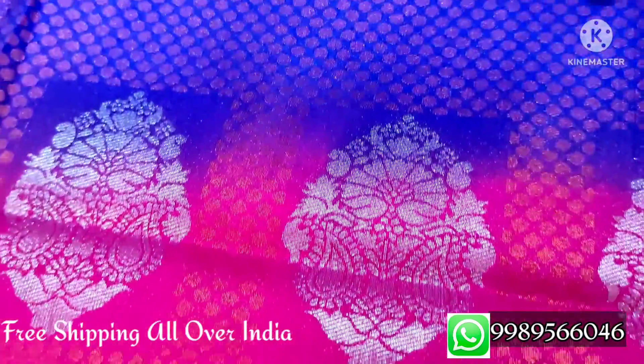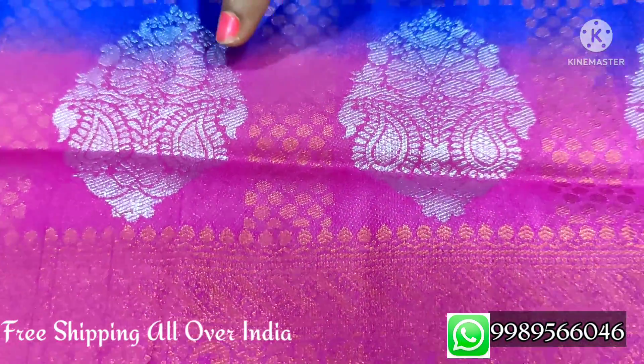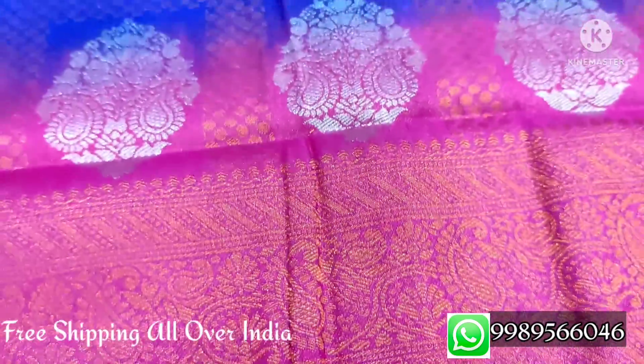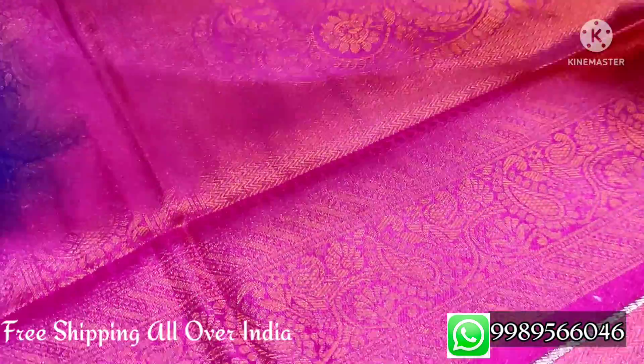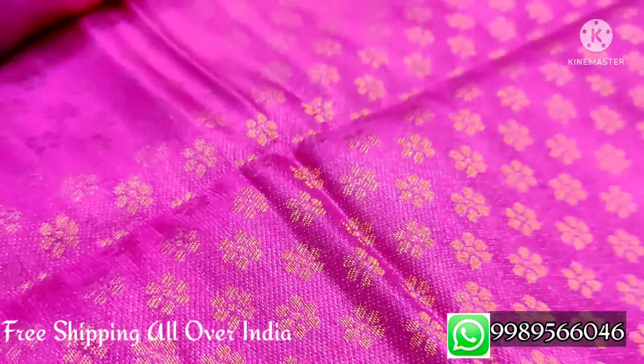Next is a peacock blue and pink color combination. We have a copper color design with a silver boot pattern. This is a gold color sari with a blouse in copper color brocade design featuring different flower patterns.